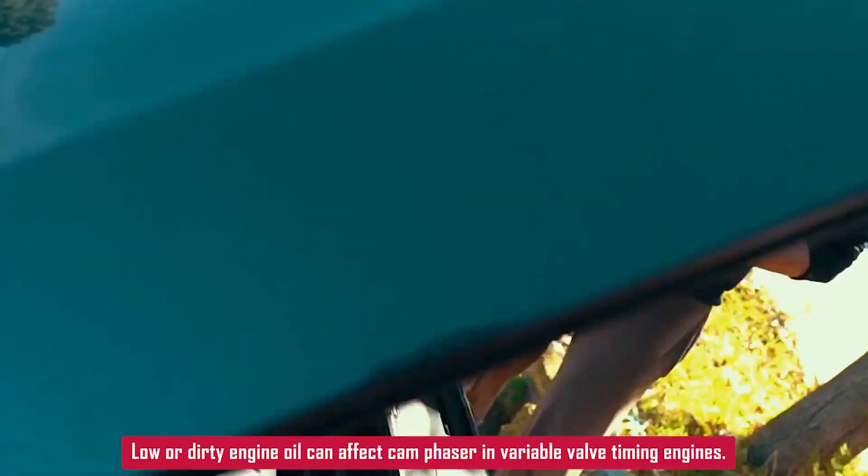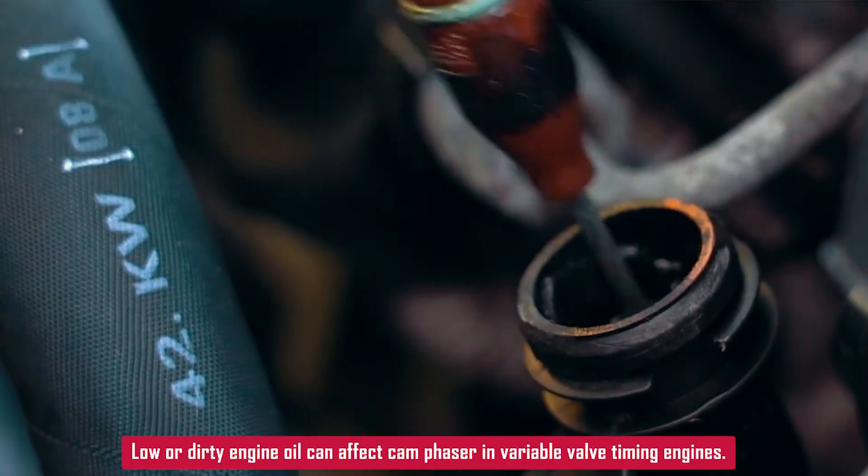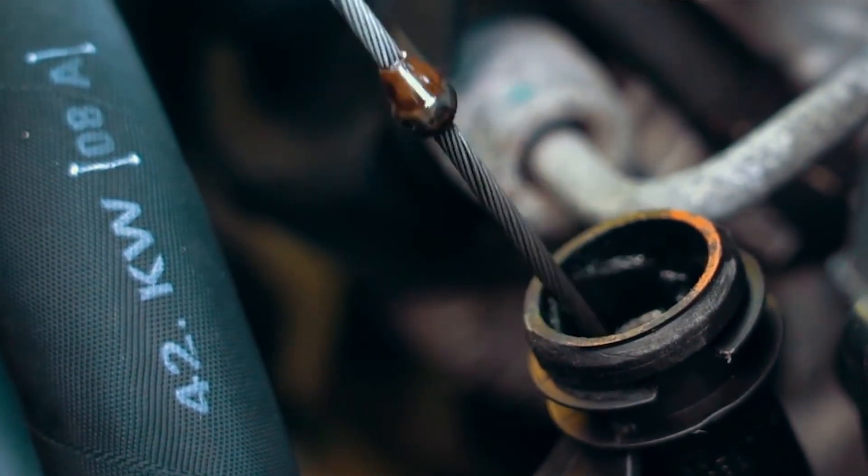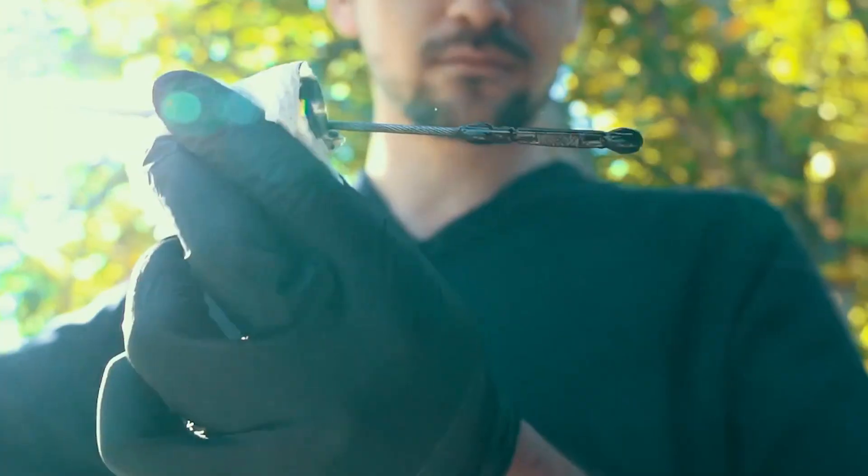Low engine oil or dirty oil can also mess with the cam phaser on engines with variable valve timing. So check your oil level and condition while you're in there.